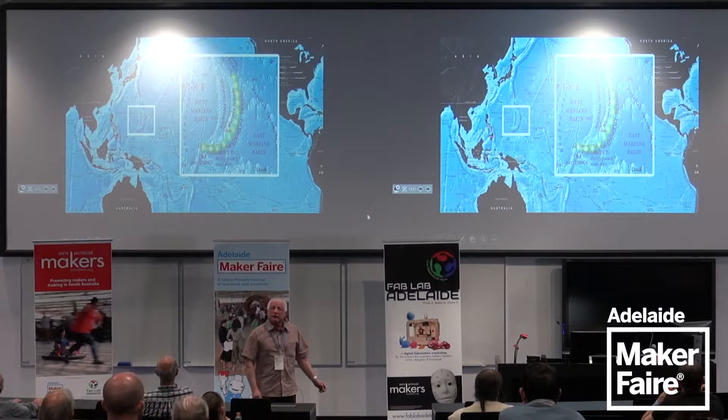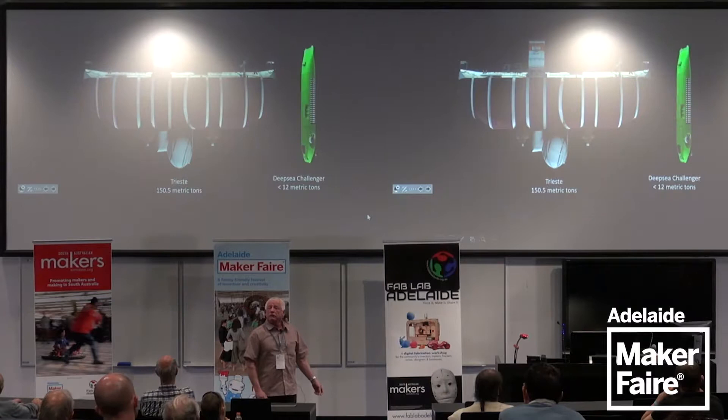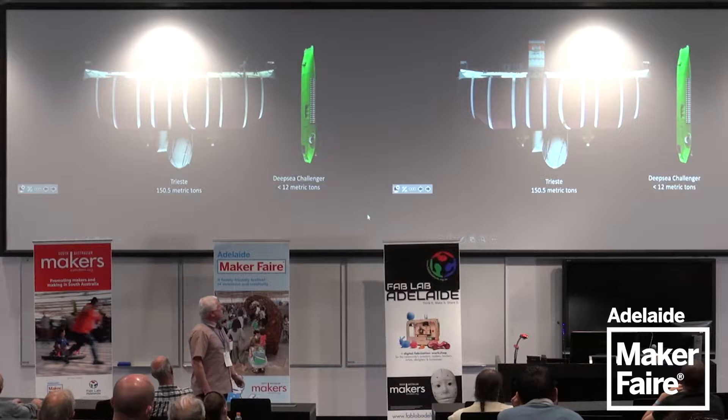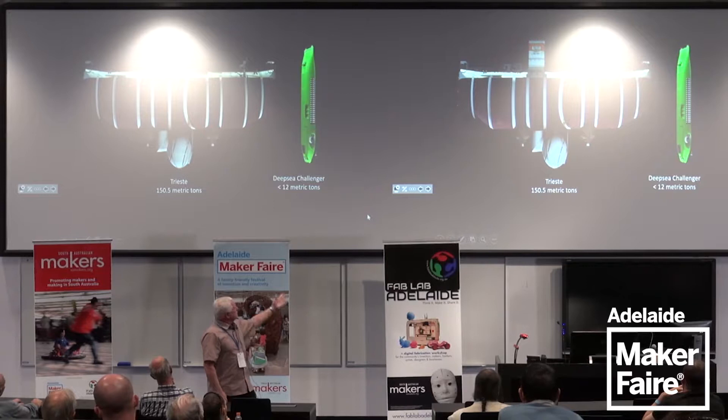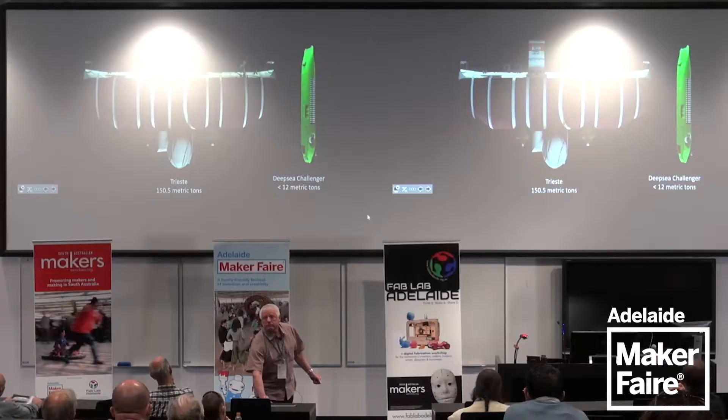We started to get interested in going deep. We looked at various spots in the ocean and of course the Mariana's Trench was key to all that. Jim wanted a submersible — basically a filming platform so he could go anywhere in the world's oceans. We looked at what had been done in the 60s with the Trieste at 150 tonnes. Jim wanted something affordable that could fit on a ship of opportunity, which limited the submersible to 12 tonnes.